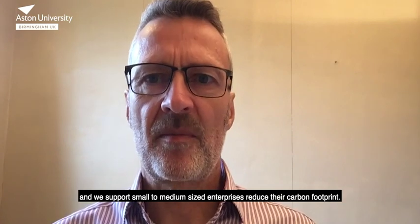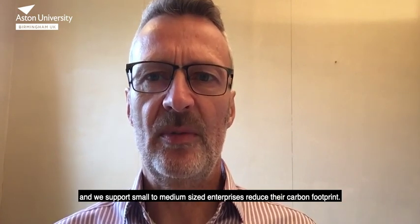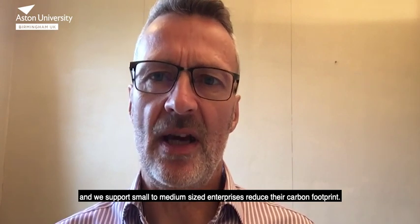My name is John Kiffin-Hughes and I work at Low Carbon SMEs, a European funded project based here at Aston University. We support small to medium sized enterprises reduce their carbon footprint.